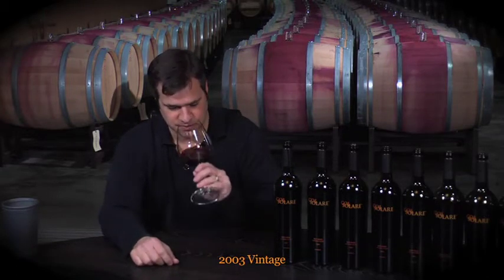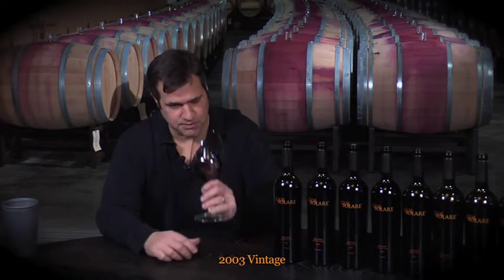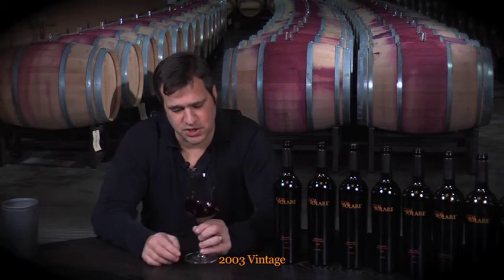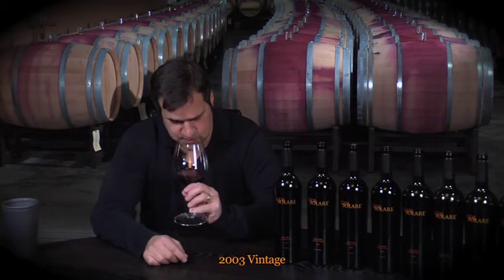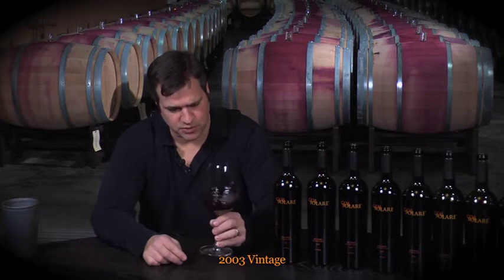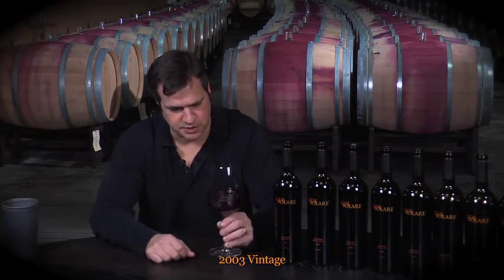Let's taste how this one's doing. This has a lot of black fruit — black cherry, berries. It smells very ripe, some dried fruit, and you can still smell a little bit of spice from the oak.